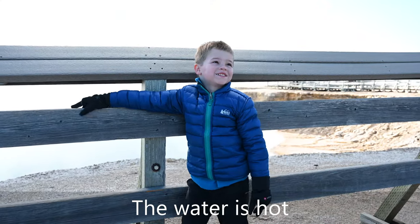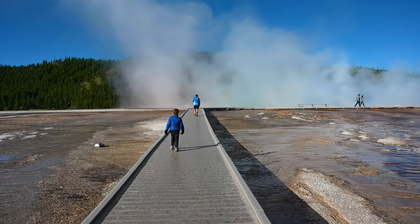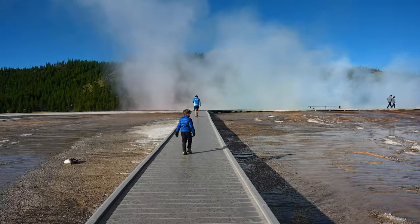The water is hot. Next, take the boardwalk to the main attraction of the Grand Prismatic Spring.